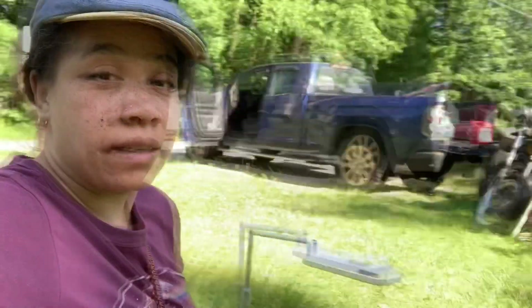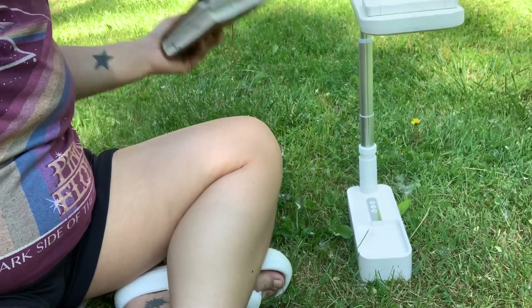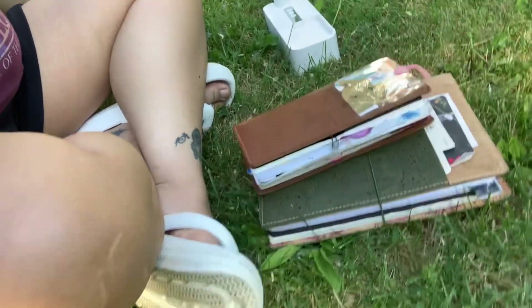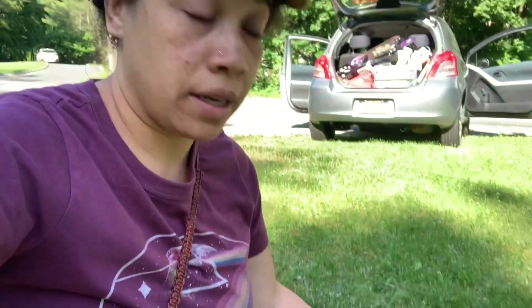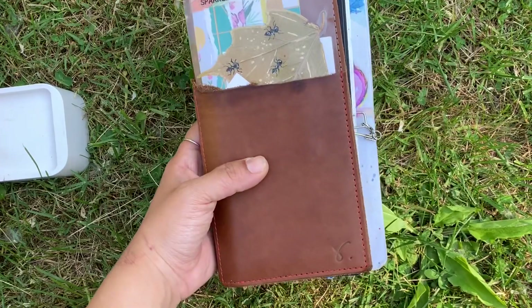Hey guys, it is May 31st. It's crazy. That's the back of my car. We're hanging out at Mr. Pan. Got some stuff ready. So I decided, why not just set up my camera and give you guys a quick little flip through of my planner. And for my Patreon, I'll be doing a flip of my sketchbook. Let's flip this camera around and get the show on the road before we have to go because we're going to the lake.